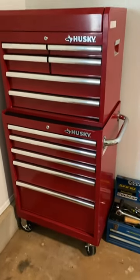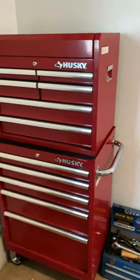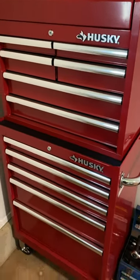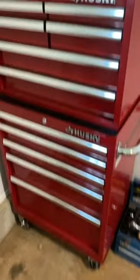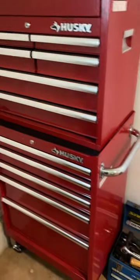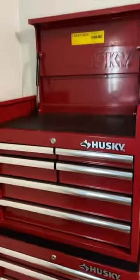Here we got the Husky tool chest from Home Depot. It was on sale for $329 — normal regular price was like $530 something, so it was like $200 off. Pretty nice.